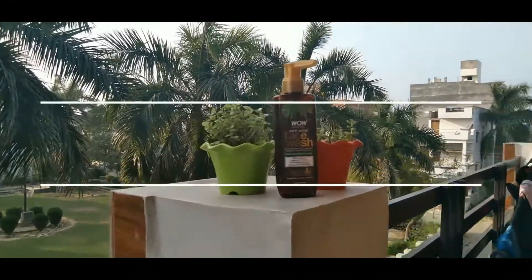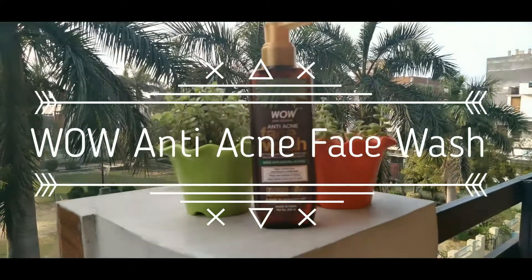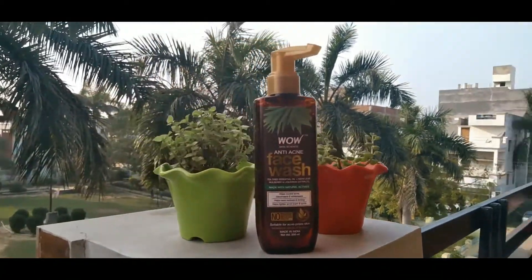In today's video, I am going to review Wow Skin Science Anti Acne Face Wash. If your skin is acne-prone, today's video will be useful for you. Let's start the video.